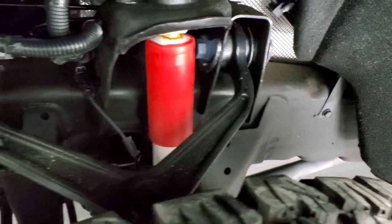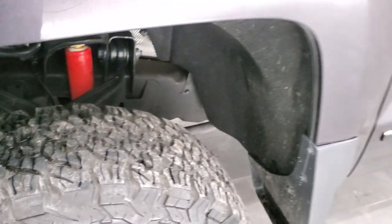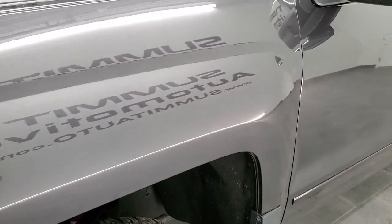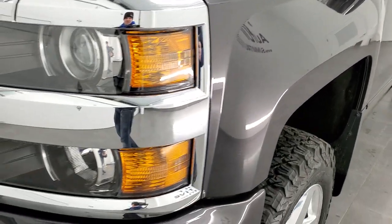Frame and underbody exceptionally clean, and that is because there is only 8,000 miles on this truck. So if you want a super clean 2016, this is the one.